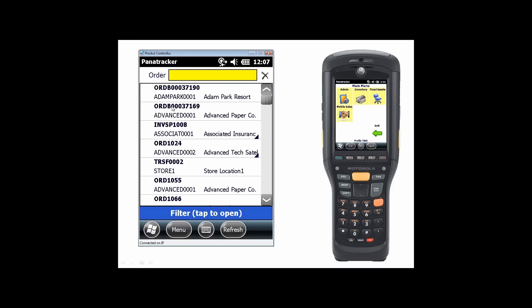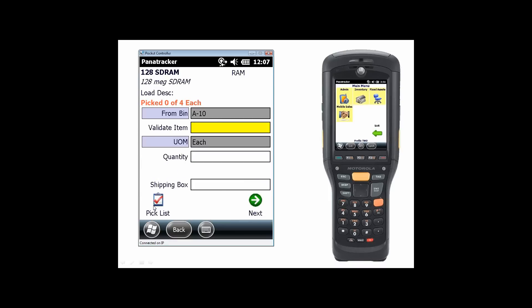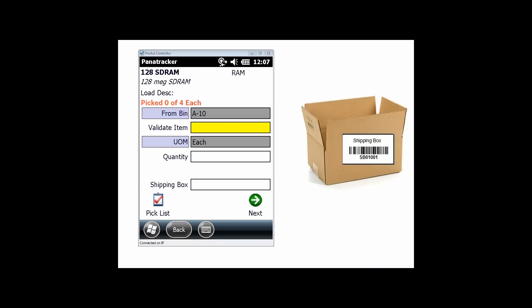The first thing I'm going to bring up is our order list. I'm going to scan an order to pull it up, and it will display all the items I need to pick, including available quantities in Dynamics, sorted by bin location. I'll go into my pick screen, scan the item I'm validating, enter the quantity, and then scan the shipping box ID that I'm putting that inventory into.